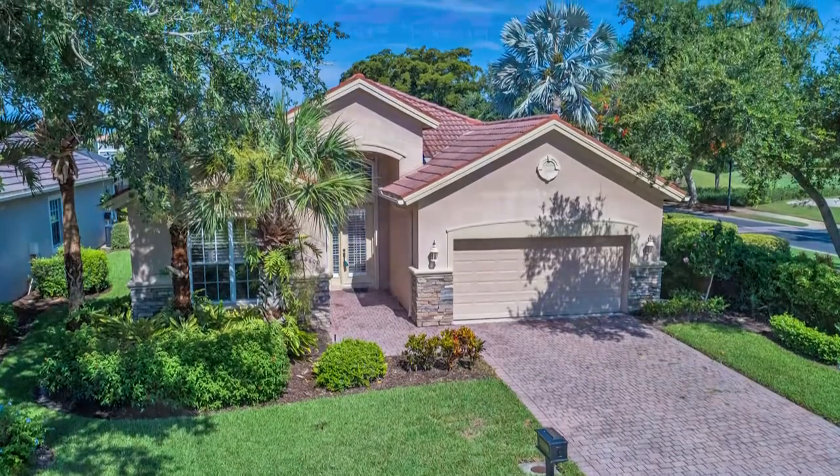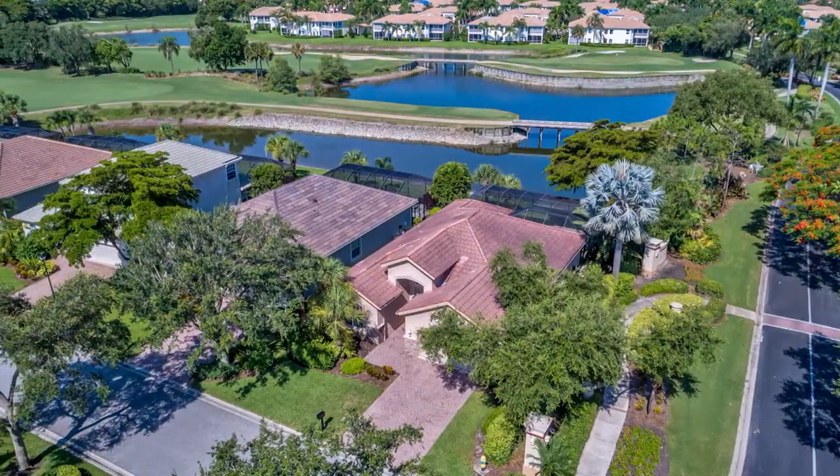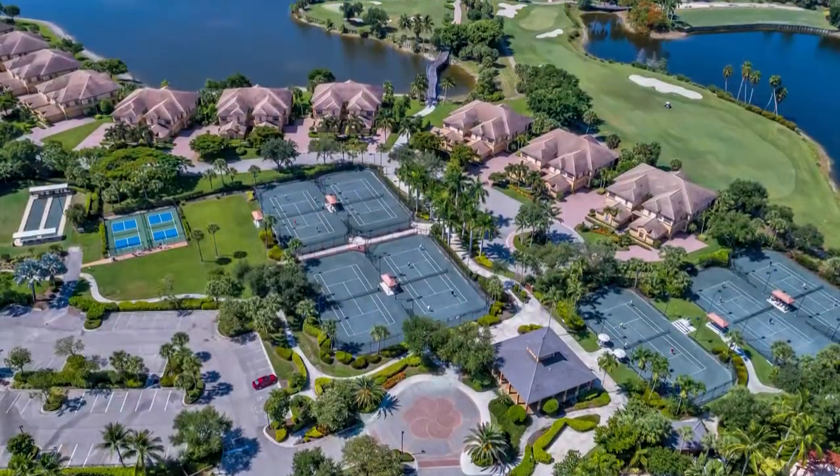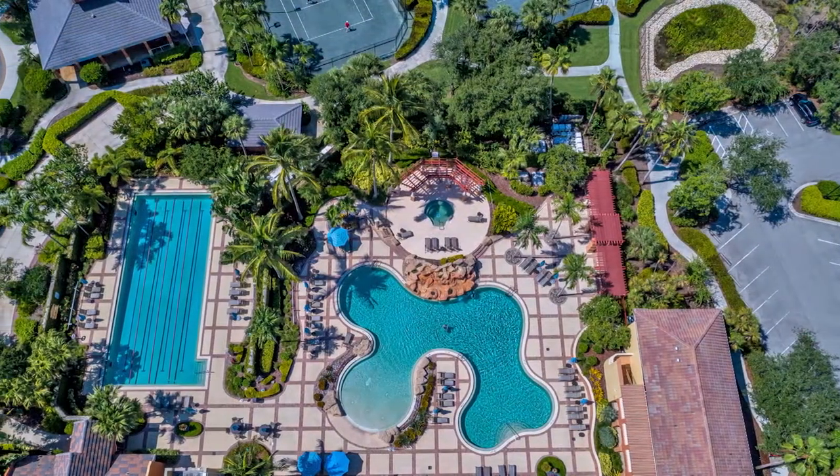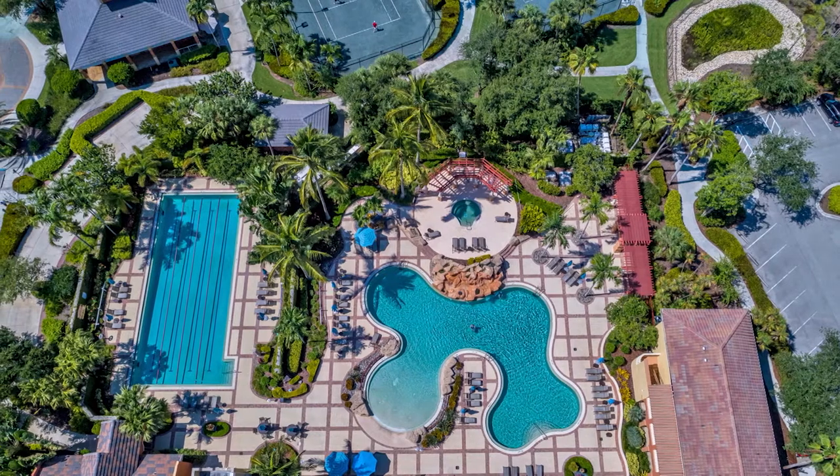This home is set on a corner lot providing additional privacy and offers an open floor plan with a great pool and outdoor space which is great for entertaining while overlooking one of our many beautiful lakes in Palmyra and on the sixth fairway.